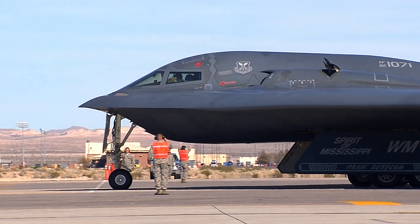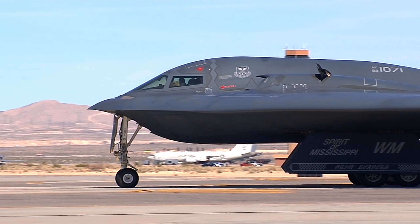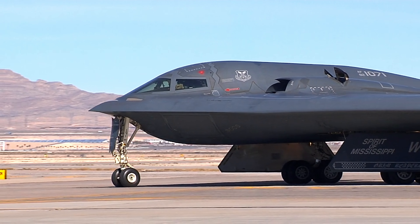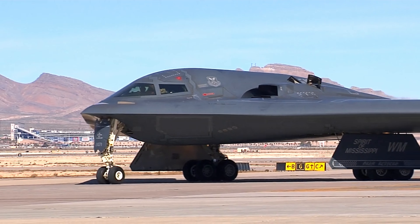With pinpoint accuracy, the B-2 Spirit Bomber employs its advanced radar-evading technology and stealth capabilities to approach its target virtually unnoticed. When the time comes, it strikes with precision, releasing its payload with devastating effect.